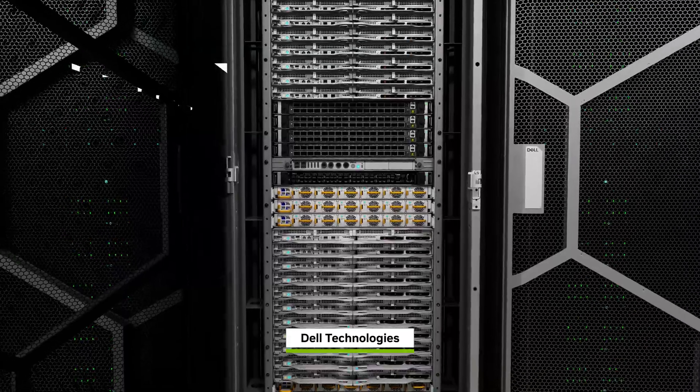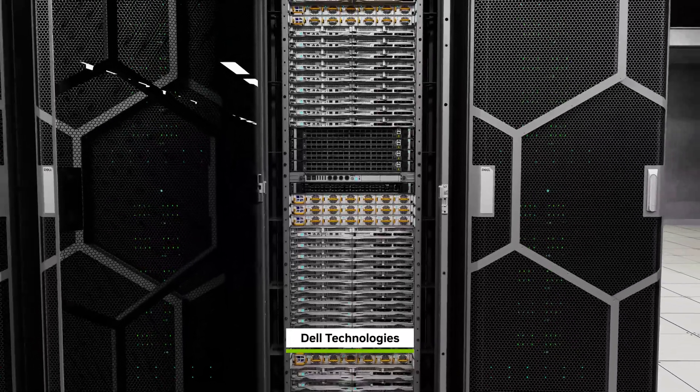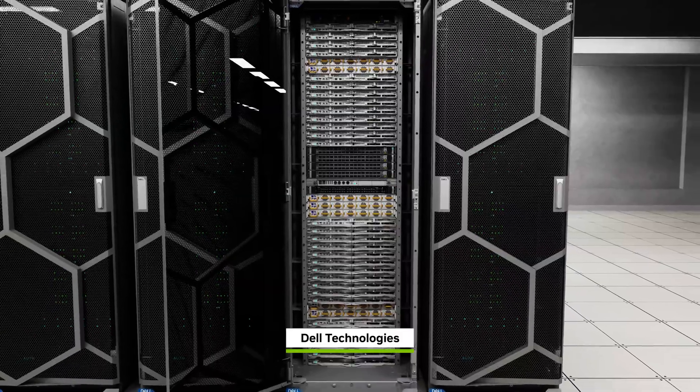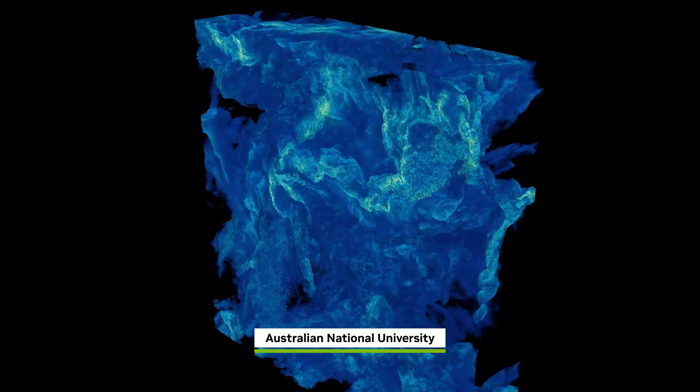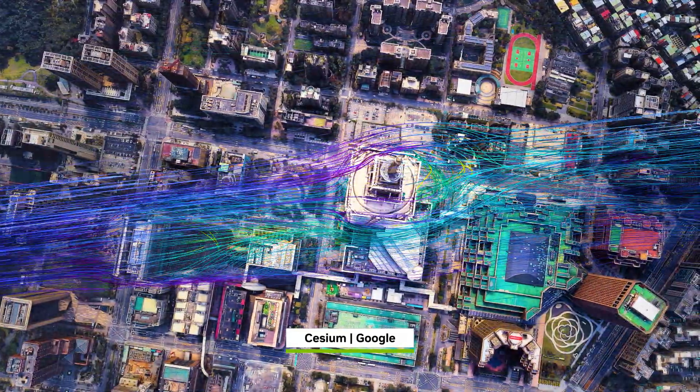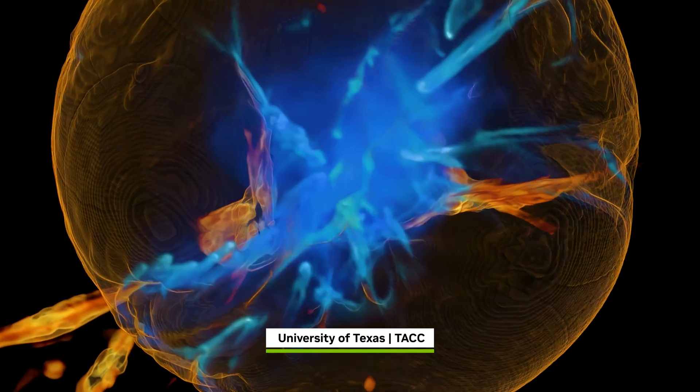With 100 times the AI performance of the Frontera supercomputer, Horizon will provide unprecedented power for science. At its heart is the NSF's Characteristic Science Applications Program — large-scale science projects that are shaping Horizon from the ground up.